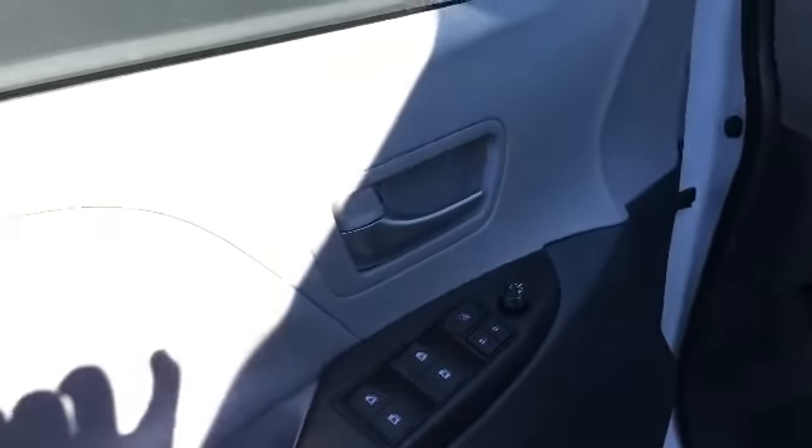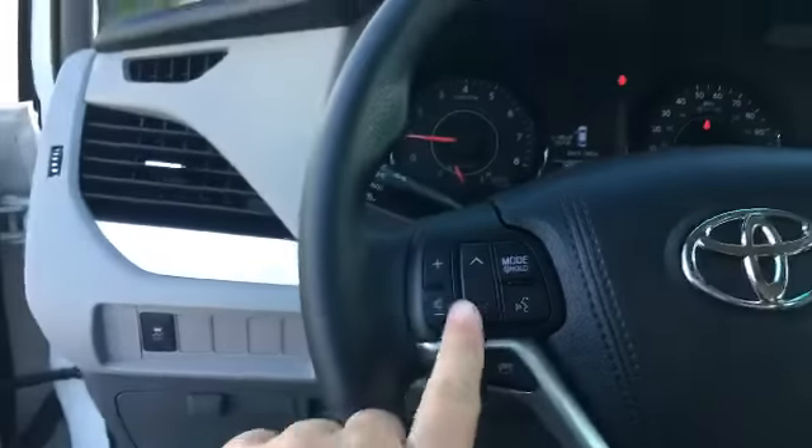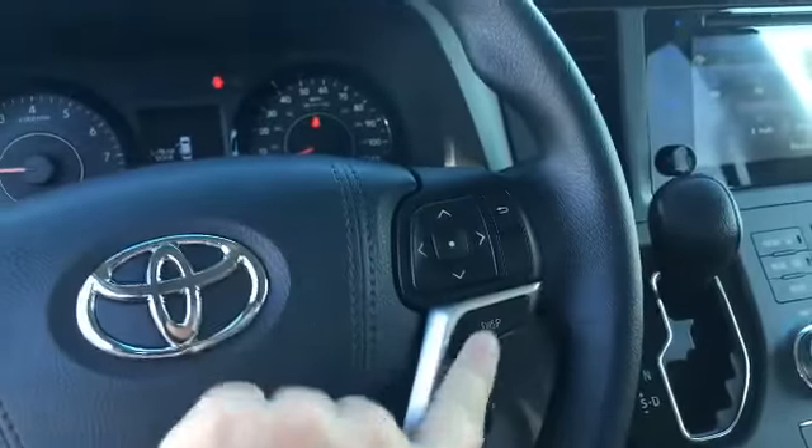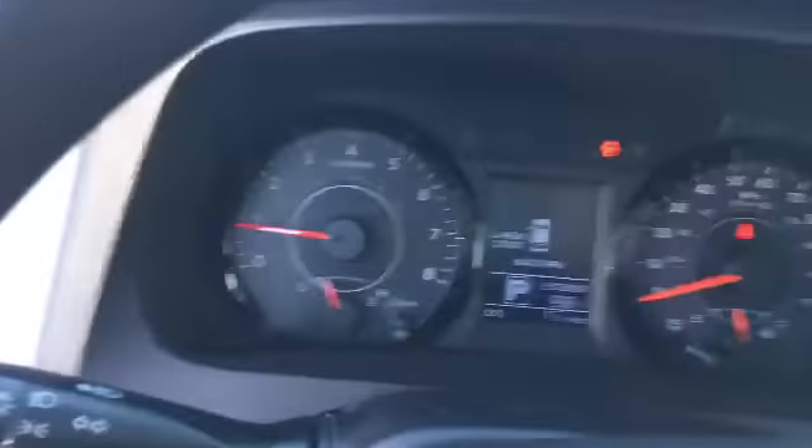It's got your power door locks, power windows, mirrors. You've got your push to talk, your Bluetooth and everything. You've got your radio controls here, your display controls which is up here in the center. You've got your cruise control.